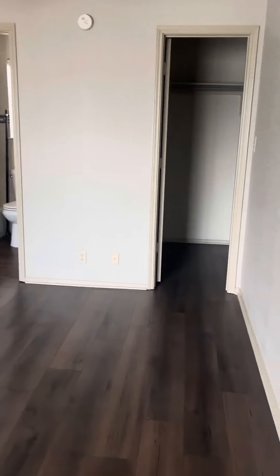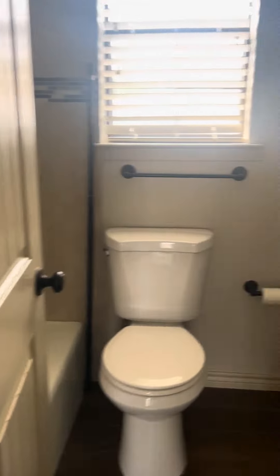There's going to be a bedroom and bathroom on either side. This first bedroom has beautiful flooring, a big closet, and a full bath.